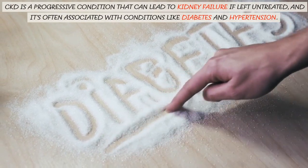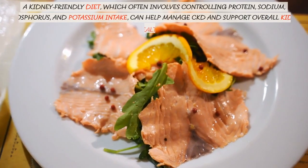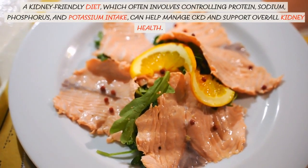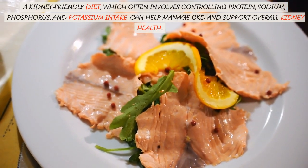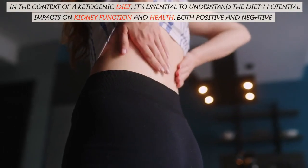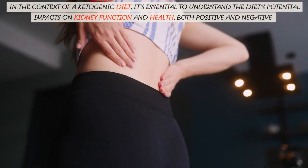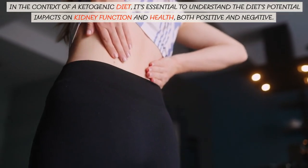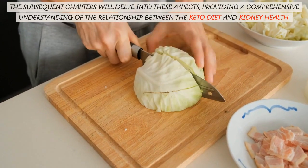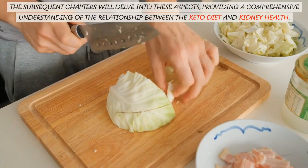CKD is a progressive condition that can lead to kidney failure if left untreated, and it's often associated with conditions like diabetes and hypertension. A kidney-friendly diet, which often involves controlling protein, sodium, phosphorus, and potassium intake, can help manage CKD and support overall kidney health. In the context of a ketogenic diet, it's essential to understand the diet's potential impacts on kidney function and health, both positive and negative.